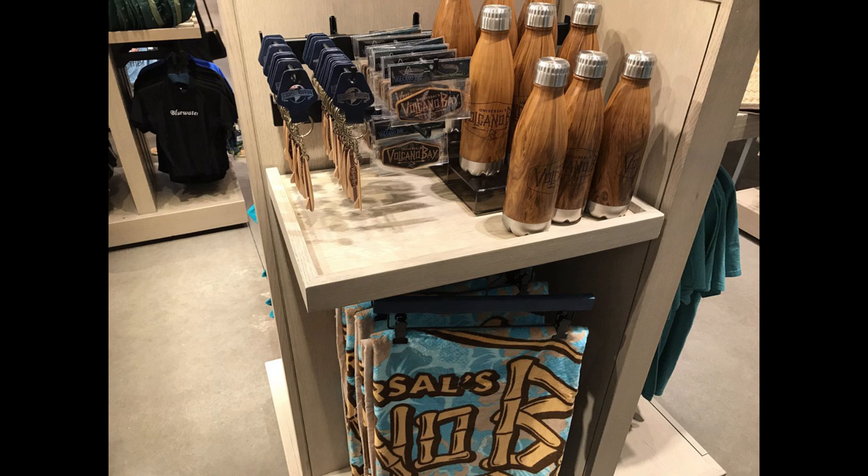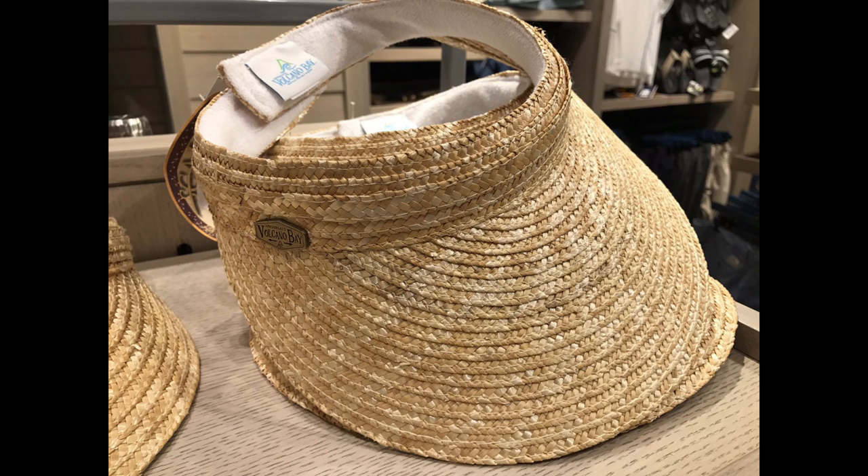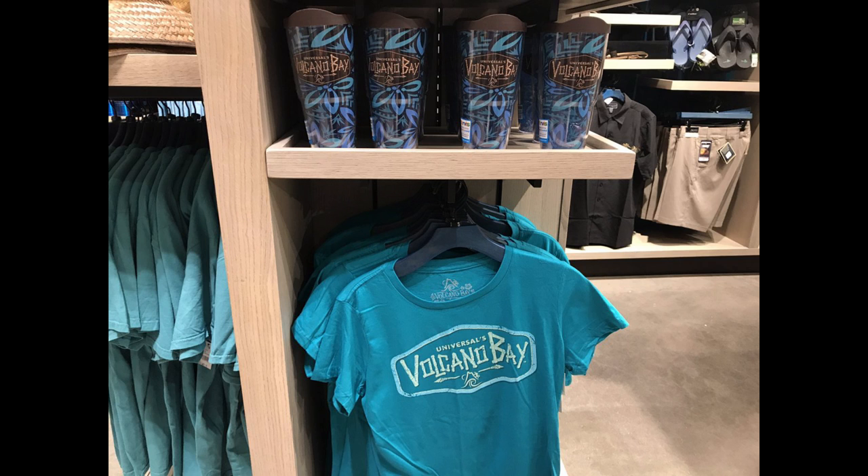Starting on Monday, we got to check out some of the Volcano Bay merchandise that was inside the Sapphire Falls gift shop. We'll talk a lot more about Volcano Bay later, but it's really cool to see their merchandise early. If you love that tiki theme, you're totally going to love all the things they have for sale.